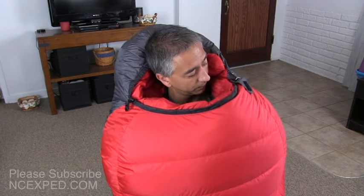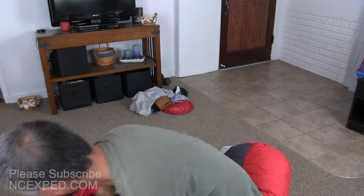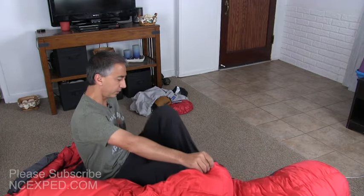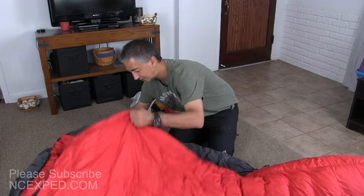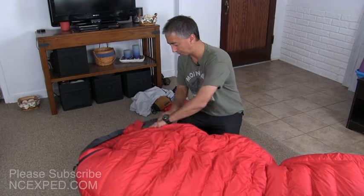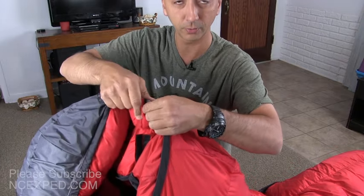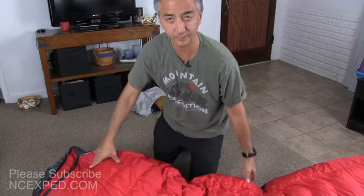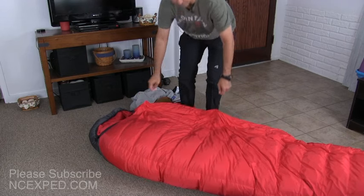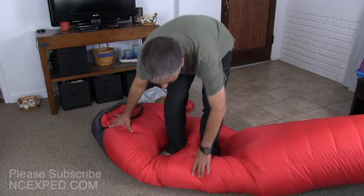So this double Velcro system completes the loop for the neck baffle — pretty sweet. Also, there is a little strap and Velcro that closes the head baffle completely. And to give a more visual sense of how much down is in the bag, I'll stand on it to show the compression. Even standing on the bag, that's how much down is inside.